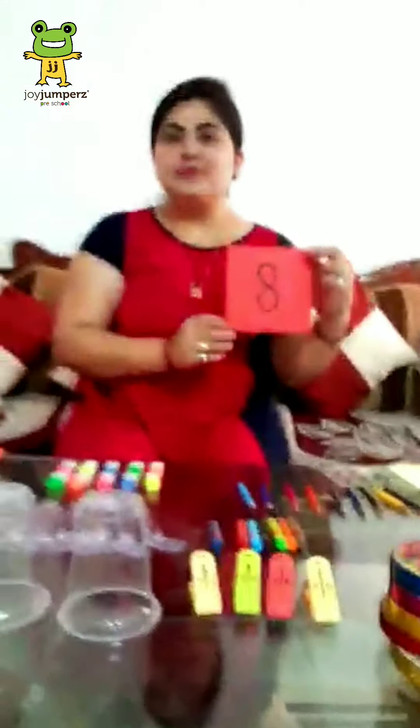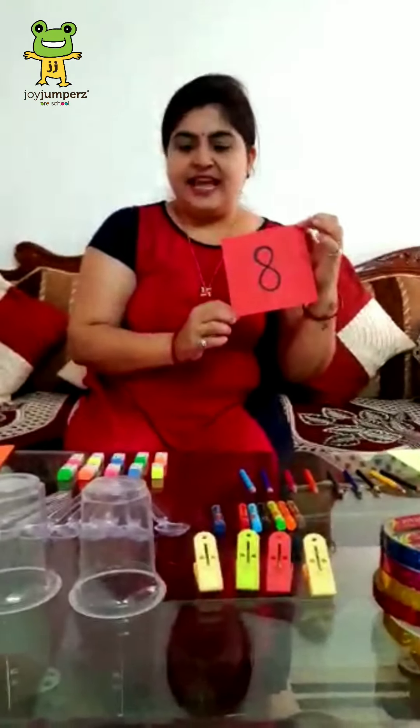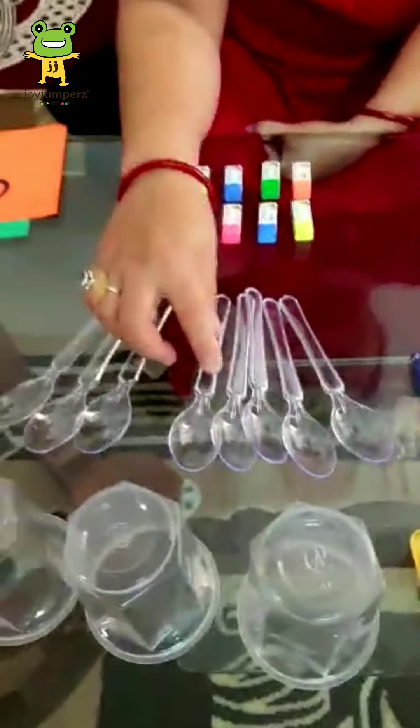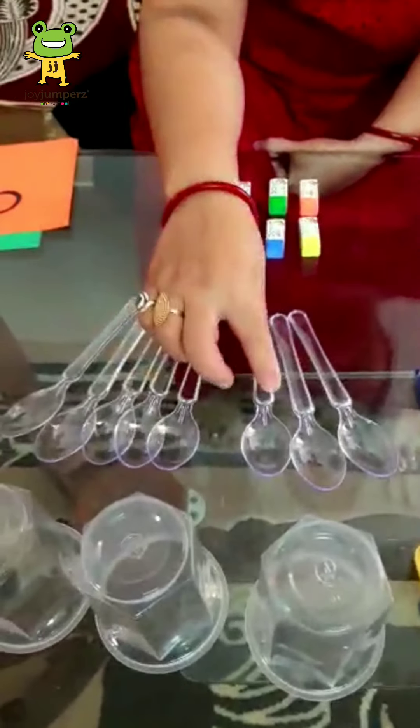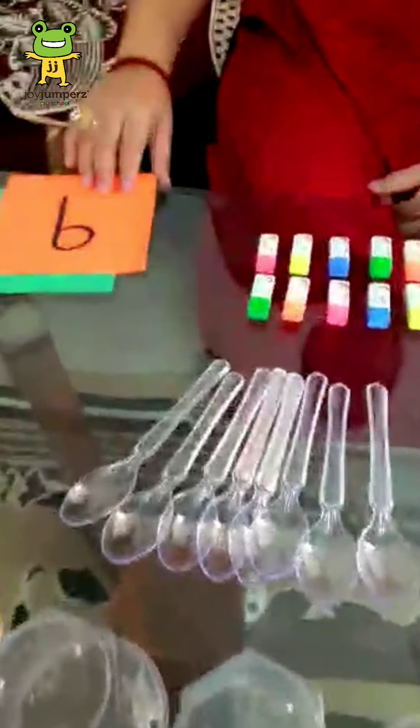Now, next number is our — tell me, which number is this? 8. Yes, 8. Now, how many spoons are there? Let's count — 1, 2, 3, 4, 5, 6, 7 and 8. Wow.